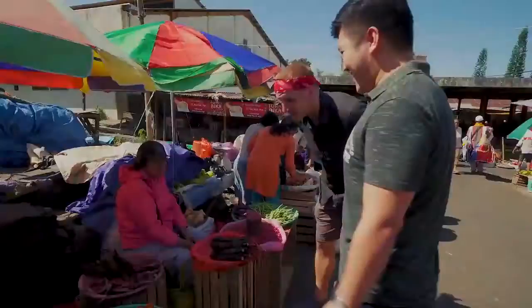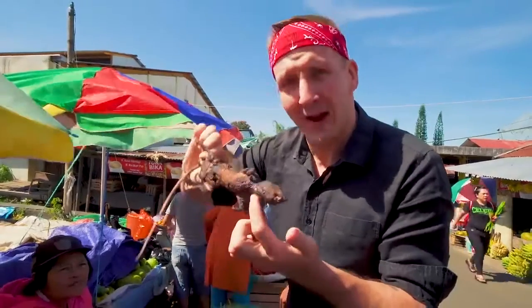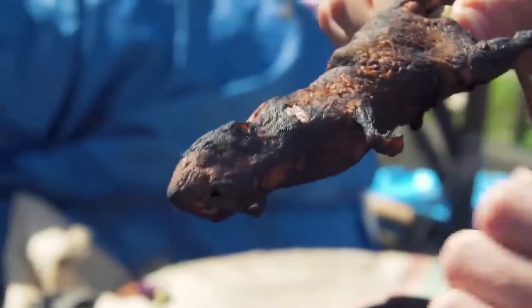I was like, what kind of fruit is this? It has a tail. There's a bamboo — is it bamboo? That's a bamboo. They skewered the rat through its entire body and it looks like they roasted it a bit.